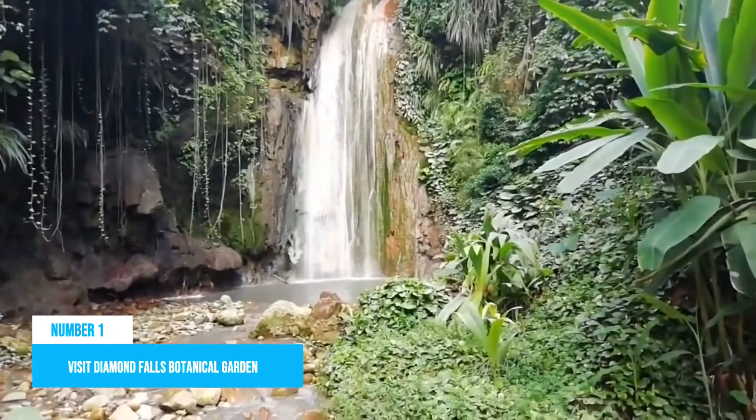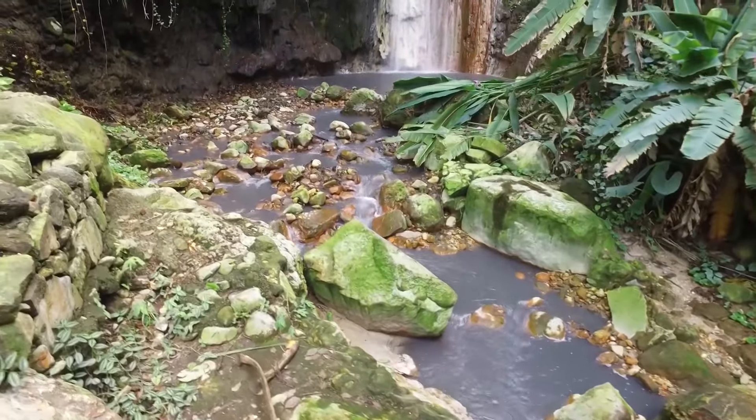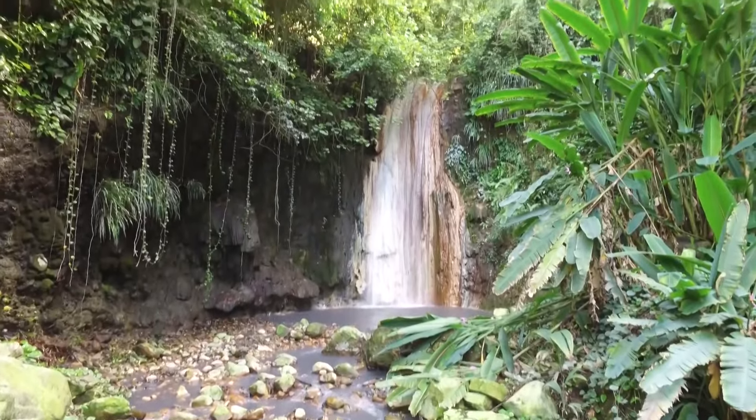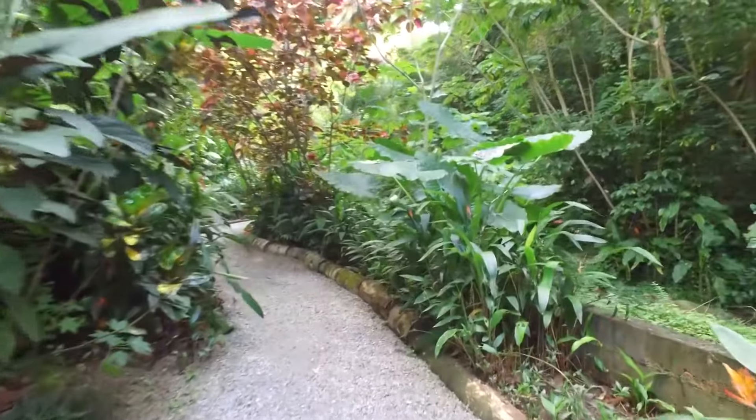Number 1: Visit Diamond Falls Botanical Garden. For a well-deserved break from the sun and sands of the exotic beaches, you may want to head down to the Diamond Falls Botanical Gardens. Located in the Soufrière Estate, the garden is an ideal relaxation spot with three popular attractions.